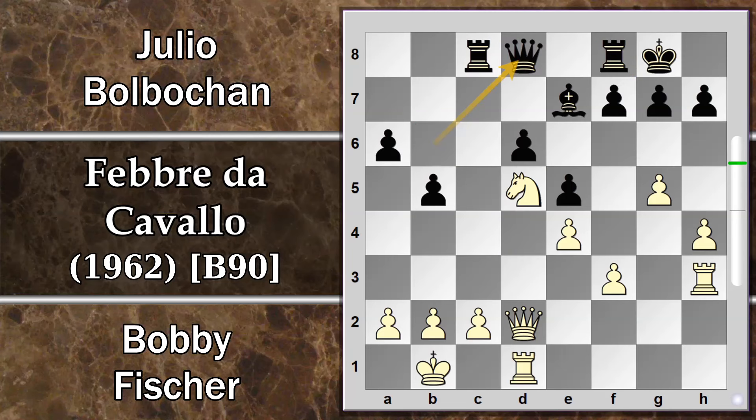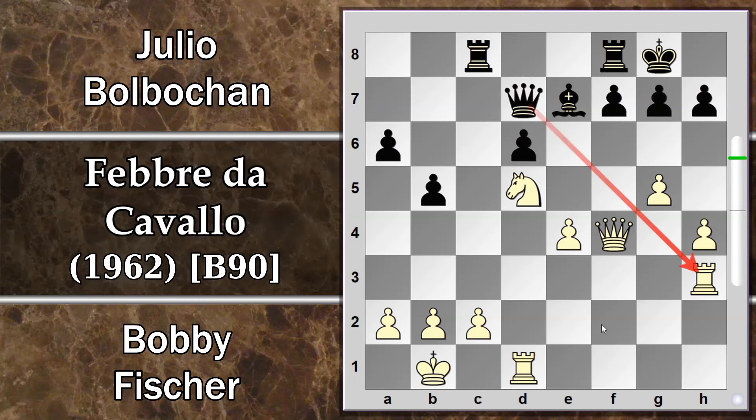Si prosegue con Donna D8 cercando di difendere tutto, F4. Il bianco ora, sfruttando il buon posizionamento di questo cavallo, decide che è venuto il momento di cominciare ad attaccare l'arrocco corto del nero. Segue Per F4 — il nero deve cercare di alleggerire prima che tutti i pedoni arrivino addosso al proprio re. Donna per F4, Donna D7, attacca la torre, non è un grosso problema, la donna si frappone.